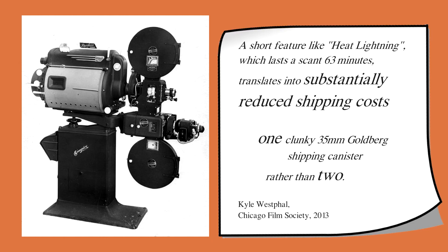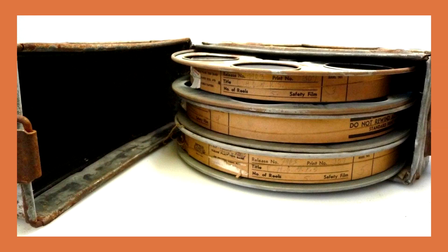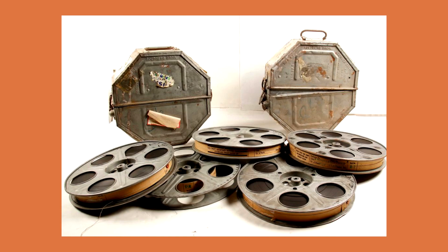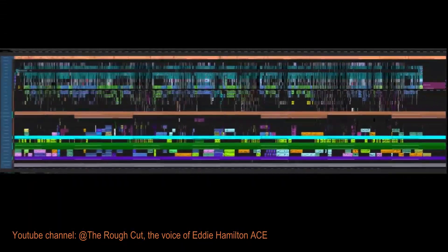A standard Hollywood movie comprises five or six 2000-foot reels. Film reels are transported in canisters that can accommodate one, two, three, or even four two-reelers. The 2000-foot reel size is so ingrained in movie production that it has transcended cine film and became a part of digital workflow.